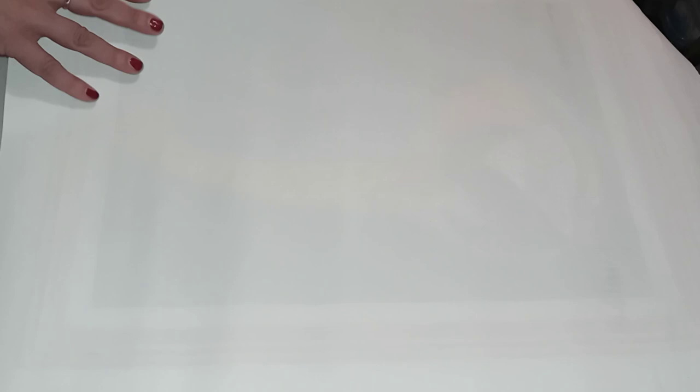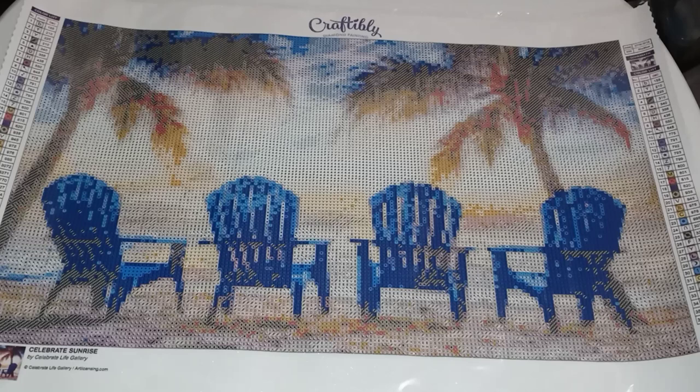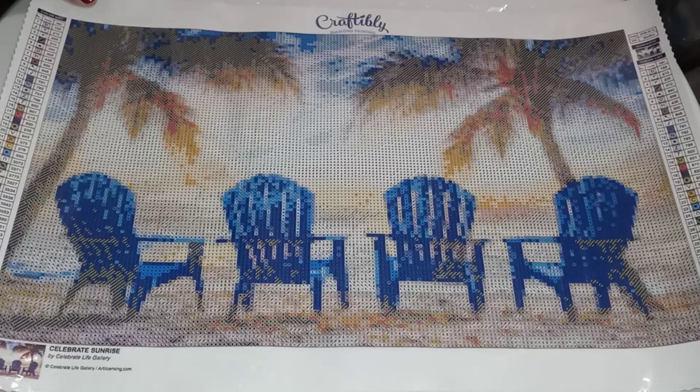This next one is a partial — it's all rhinestones, 8 colors. I have one more to find. This one's called Celebrate Sunrise, also by Celebration Life Gallery — isn't that beautiful? I would love to be there. It has 36 colors.